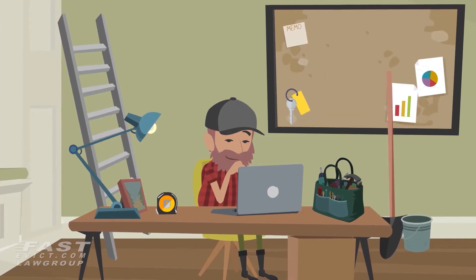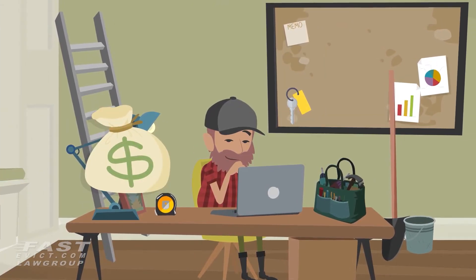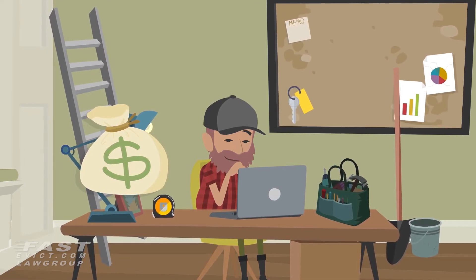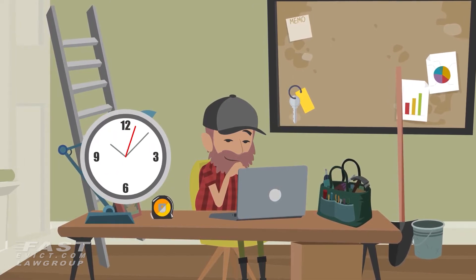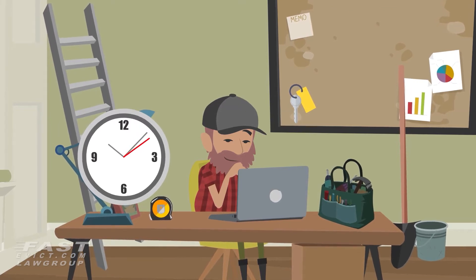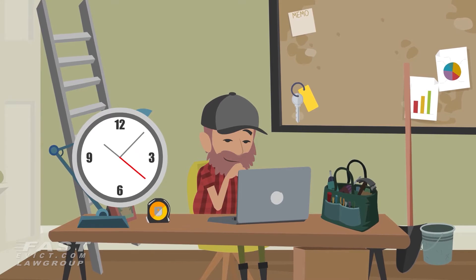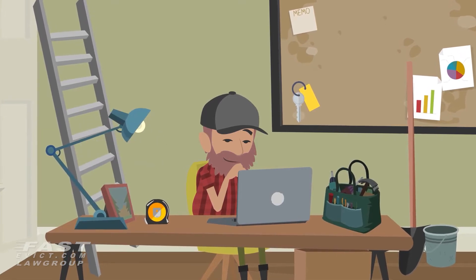Investing money in your rental property isn't the only investment you should be doing. How much time do you invest into taking the time to find good tenants for your property? Investing adequate time in your screening process can avoid big problems later, such as having to go through an eviction.